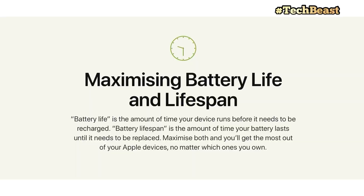First, let's discuss the difference between battery life and battery lifespan. Battery life is how long the battery lasts on a single charge — for example, 10 to 12 hours of battery life, meaning how many hours of screen time you get per charge.